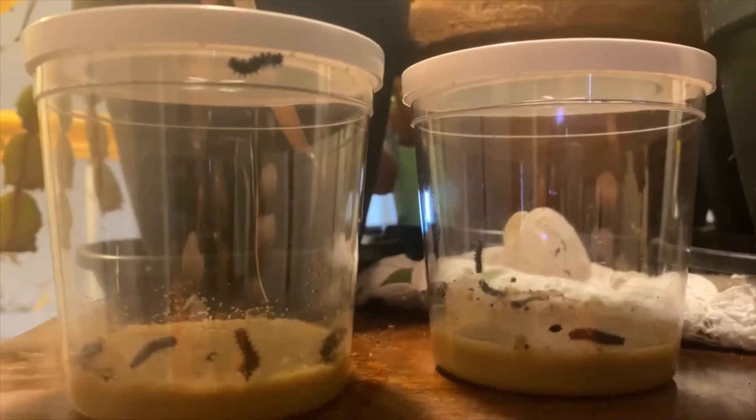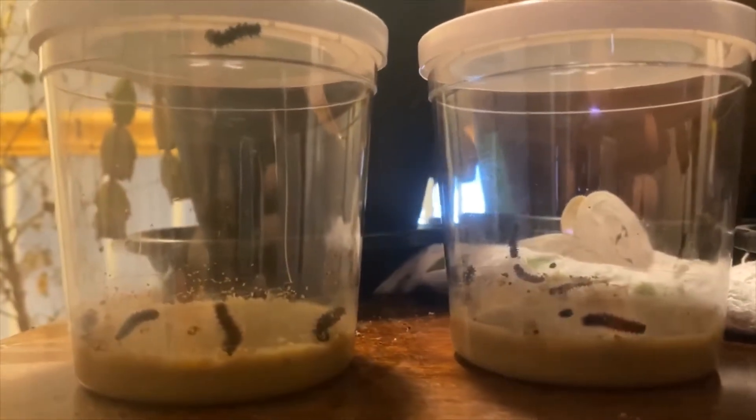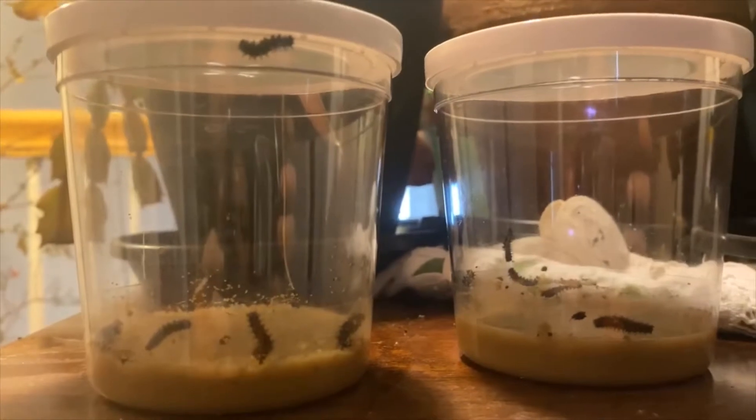Day three of caterpillars — look at how beautiful they are. Our very hungry caterpillar just keeps getting bigger and bigger. All ten are thriving.